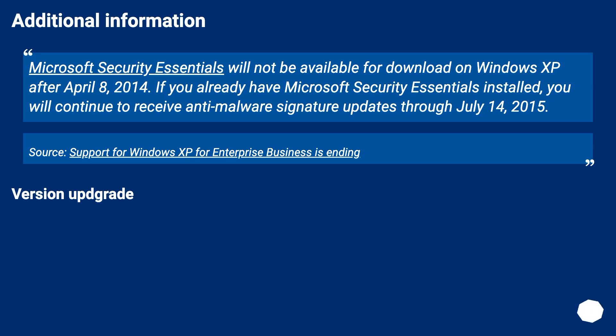Additional information: Microsoft Security Essentials will not be available for download on Windows XP after April 8, 2014. If you already have Microsoft Security Essentials installed, you will continue to receive anti-malware signature updates through July 14, 2015.